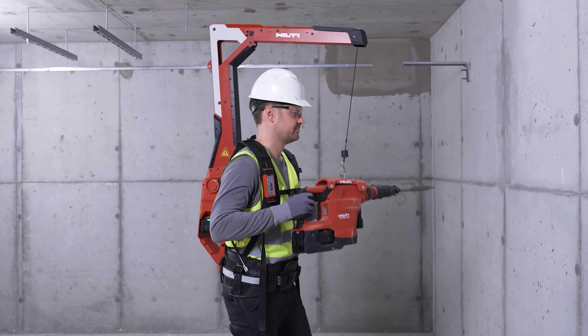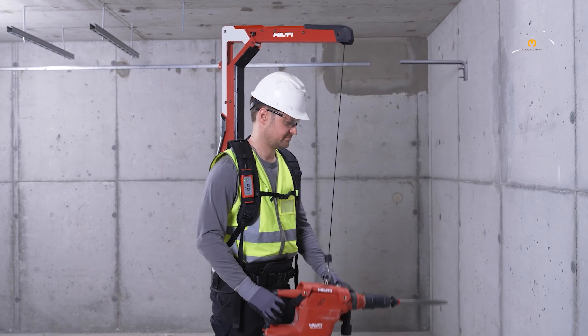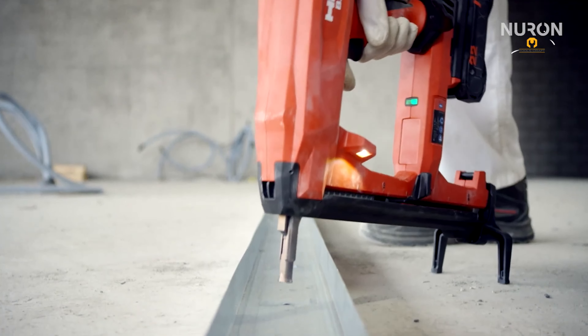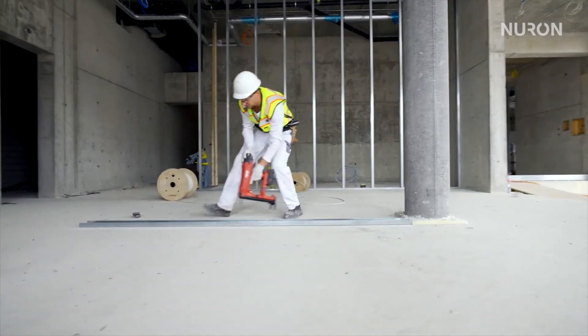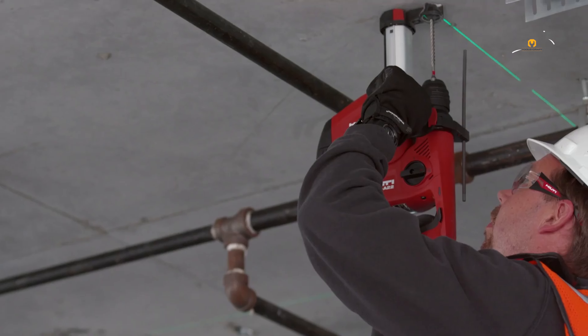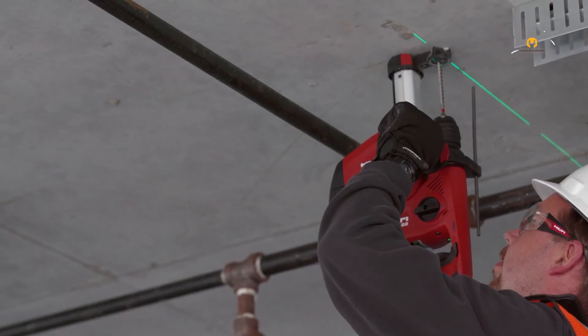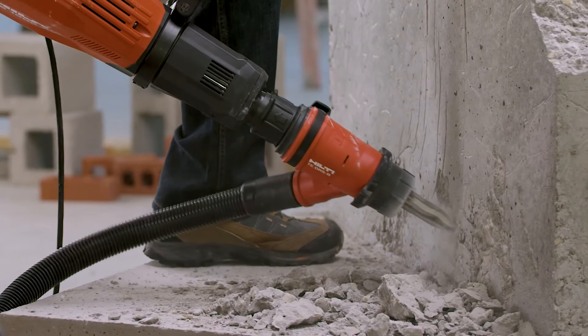Working in construction can be tough. From handling heavy machinery to ensuring precision in every cut and drill, the job demands tools that are not only powerful but also reliable and easy to use. Hilti, a well-known name in the industry, has been creating innovative solutions to meet these exact needs. Let's dive into seven Hilti tools that promise to make your construction tasks easier and more efficient.